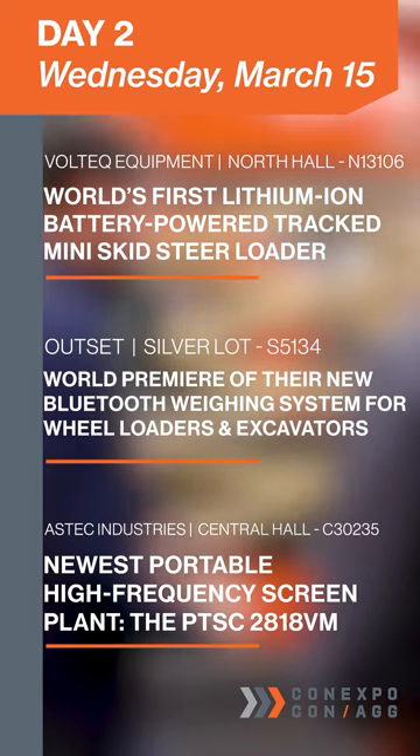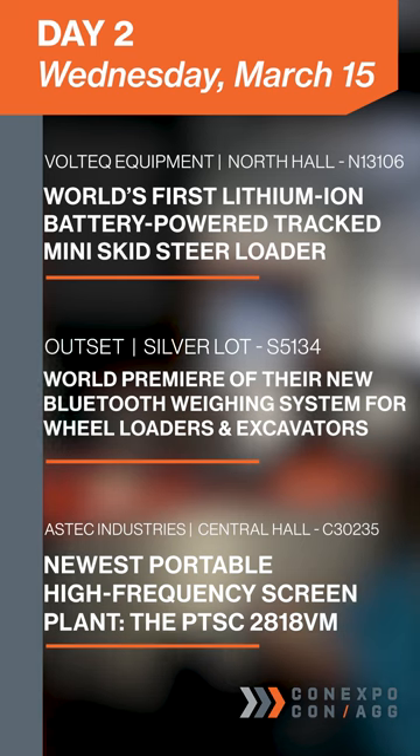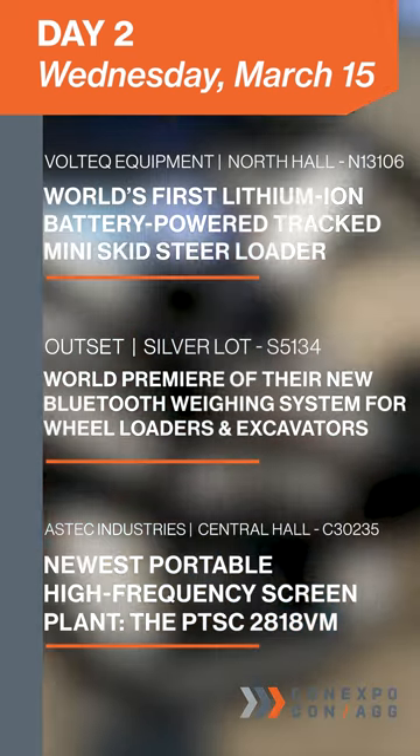To keep the excitement going, Outset is also hosting the world premiere of their new Bluetooth weighing system for wheel loaders and excavators in the Silver Lot.